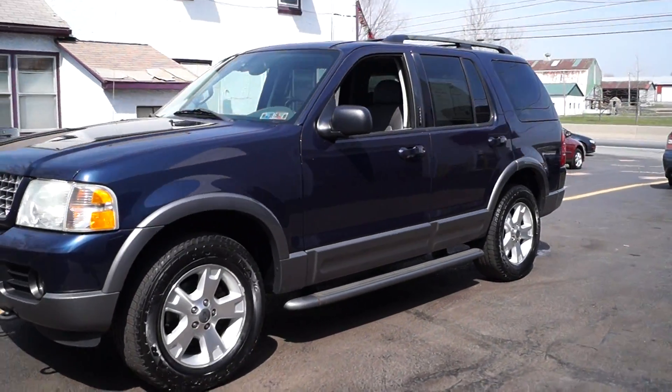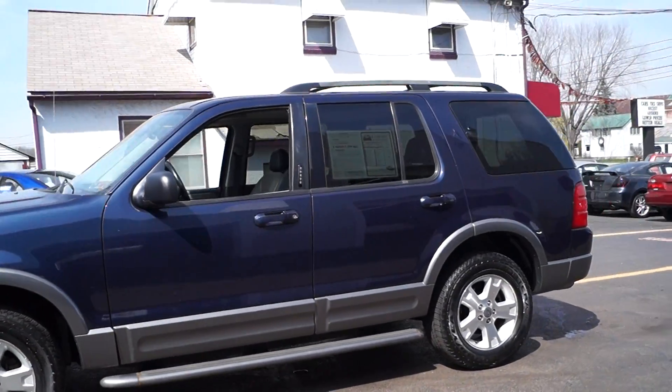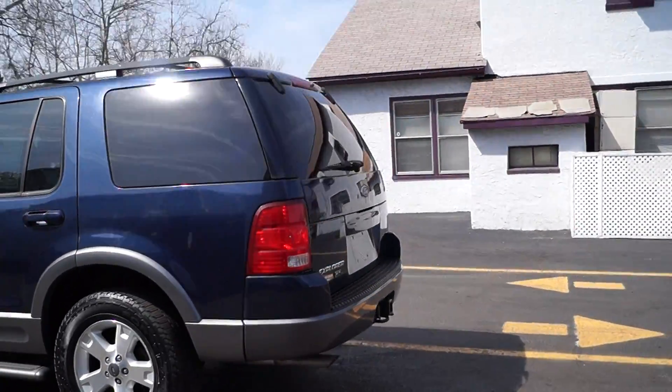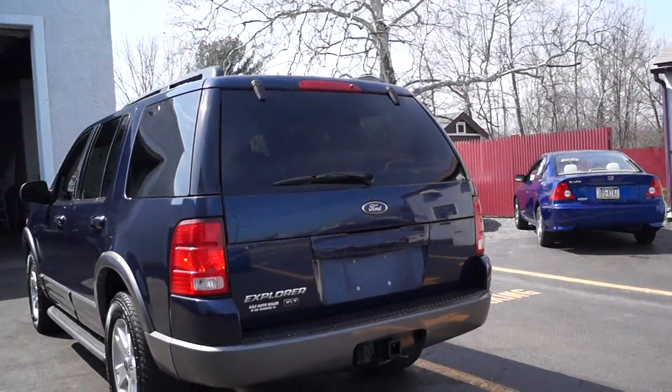Today we have a 2003 Ford Explorer XLT. It's powered by a four liter V6 motor with an automatic overdrive transmission. It has 176,000 miles on it, but it runs and drives great with new front pads and rotors.